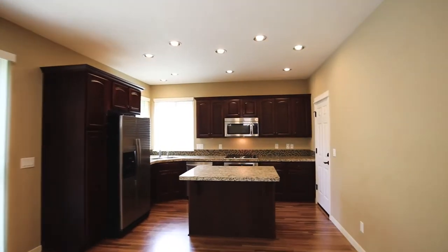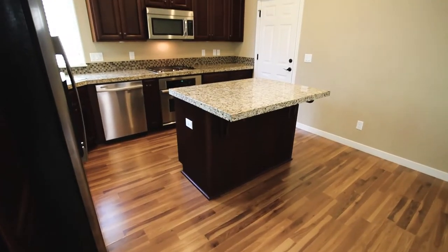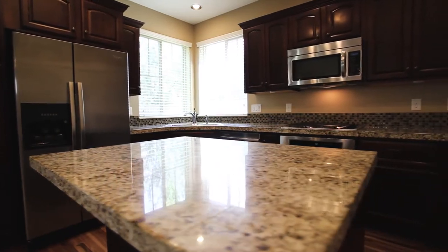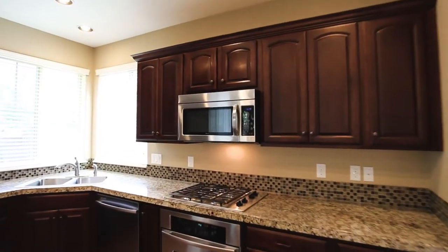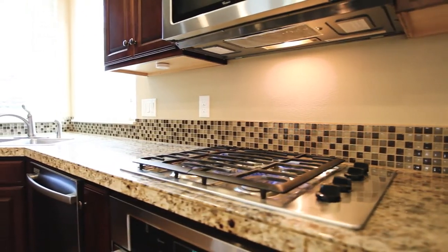The great room opens to the delightful kitchen. It's well-appointed with a large island, granite countertops, a gas cooktop, and stainless steel appliances.